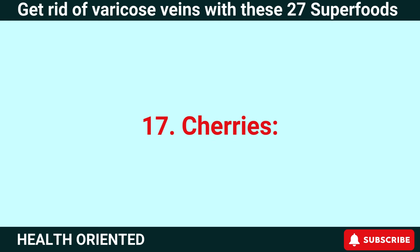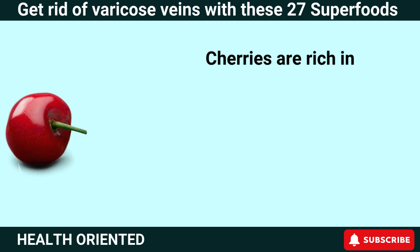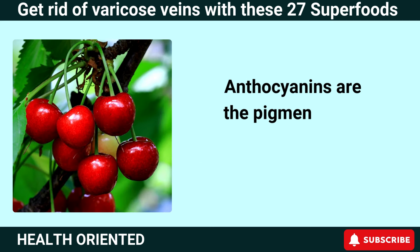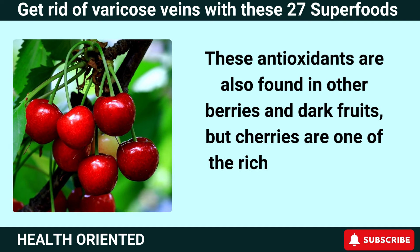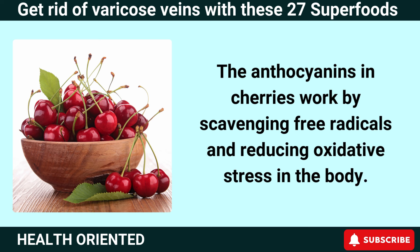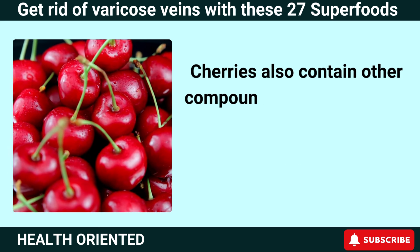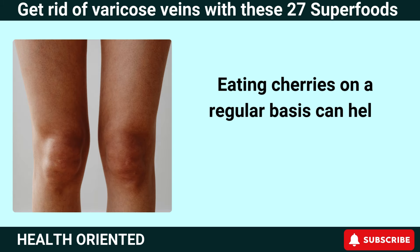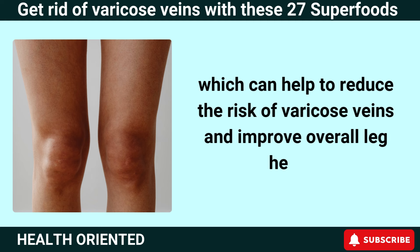Number 17: Cherries. Cherries are not just a tasty snack — they're also a powerful ally in the fight against varicose veins. Cherries are rich in a type of antioxidant called anthocyanins, which are thought to help protect blood vessels and improve circulation. The anthocyanins in cherries work by scavenging free radicals and reducing oxidative stress in the body. Cherries also contain vitamin C and vitamin E, which can further protect blood vessels. Eating cherries regularly can help reduce inflammation and improve circulation, reducing the risk of varicose veins.